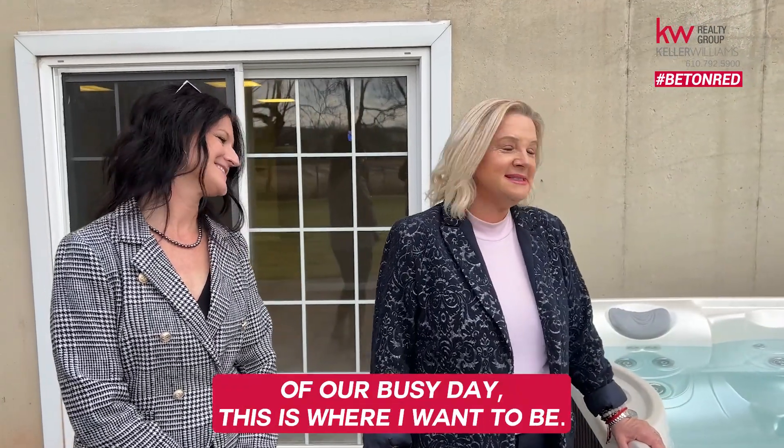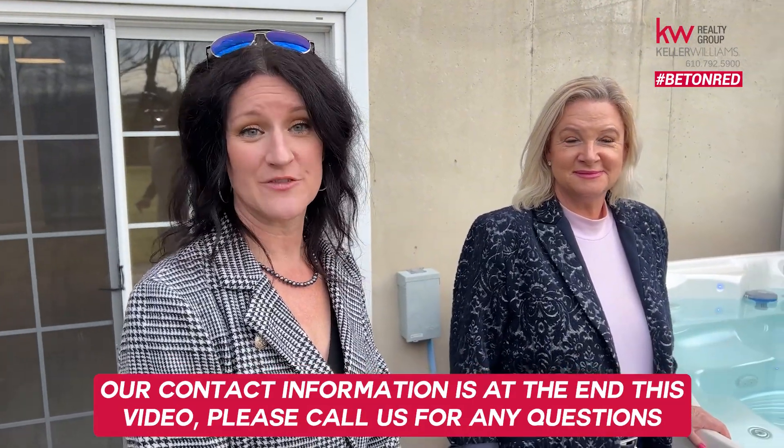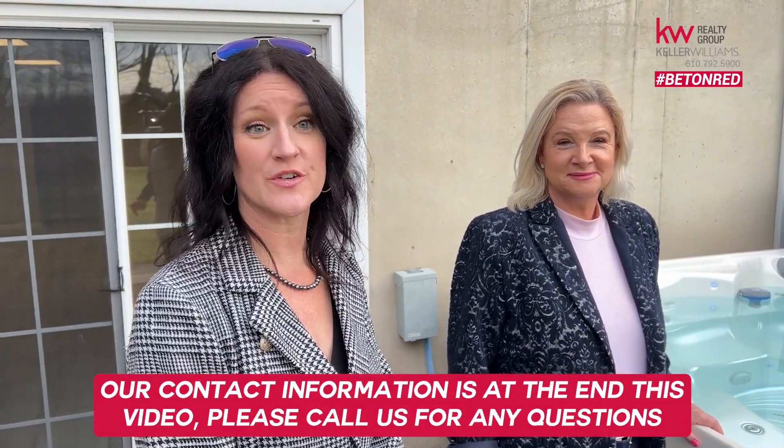At the end of our busy day, this is where I want to be. Thanks for coming on the tour with us. Our contact information is at the end of this video. Please call us for any questions or showings. Have a great week!